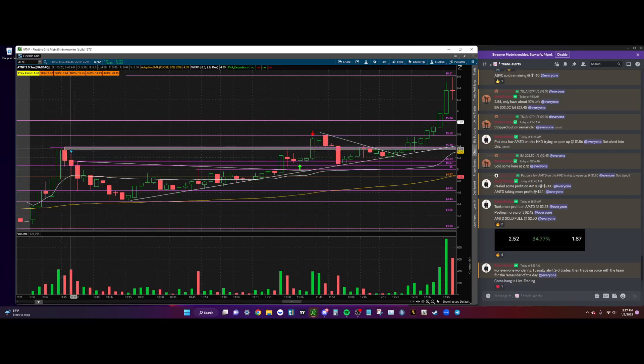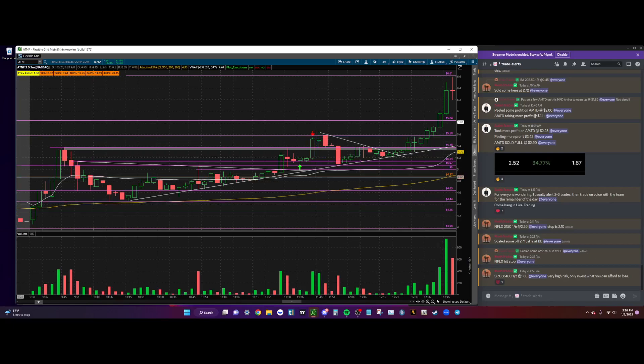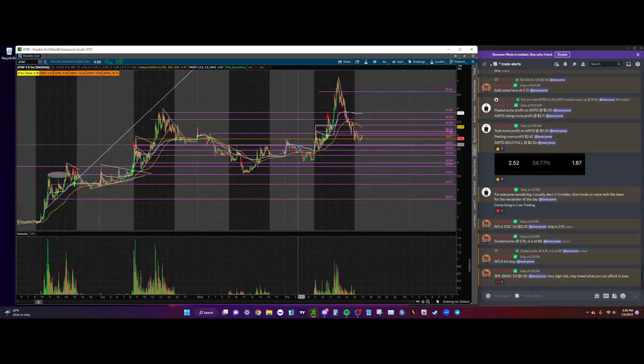We get a push right away into high of day. I peel some off at $5.30, which lines up right with high of day — you guys know that's always one of my rules, peel some off right in front of high of day. Then I took another piece off at $5.40, and I stopped my remaining piece at $5.38 on the break of this level. I had a little range from $5.38 to $5.35 connecting wick to body, and ultimately when we started flushing on this candle I had a hard stop and it stopped me out.